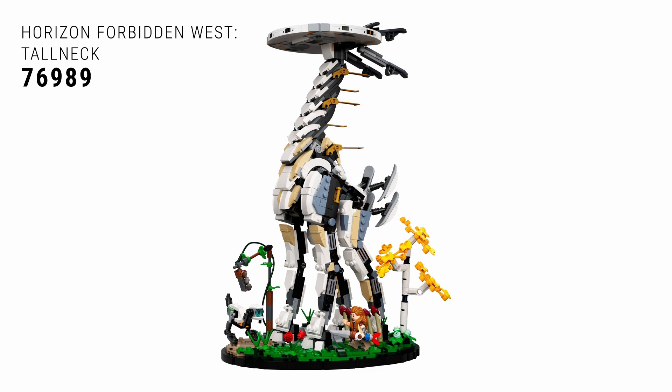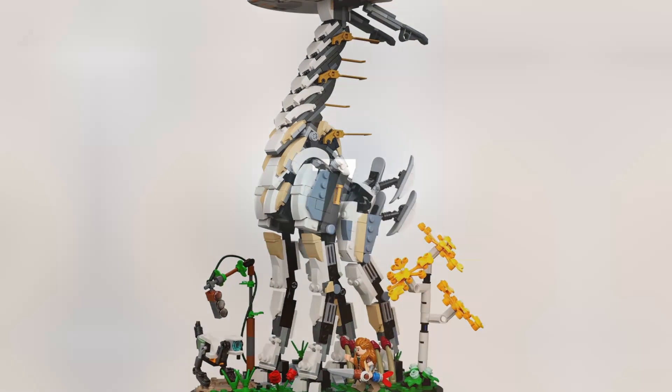Coming in at number eight on this list is 76989 the Horizon Forbidden West Tallneck, from the latest entry in the Horizon video game series — highly recommended, they've won plenty of awards. This is a pretty cool set, a fairly large set. It works as a display piece even if you don't know much about the game — it looks pretty cool. It's a fun build, not that repetitive. It's just a good build from a good game, so it's deserving of this list for sure.